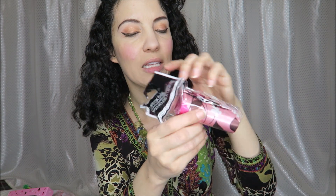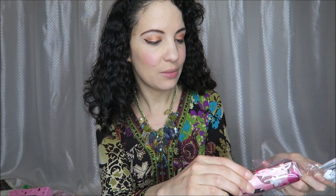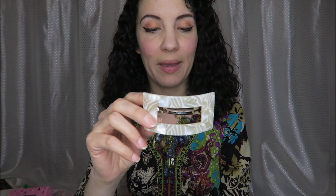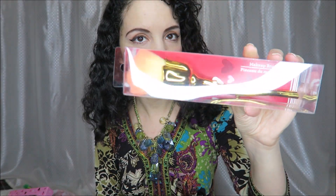I had seen these lipstick cases before and decided to get one — they're pretty pink and have a mirror inside so you can see how to apply your lipstick. I also picked up this pretty hair clip. I like this style now that my hair is shorter — it has kind of a shell look, like a mother of pearl look. Also in keeping with the Valentine's theme, this brush — I thought it would be pretty for blush and powder.